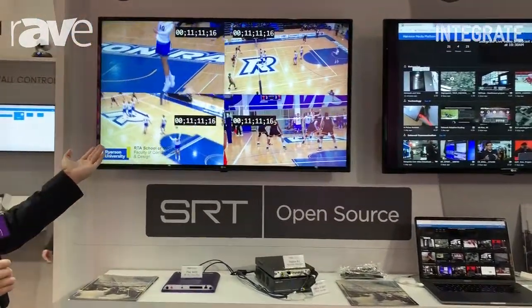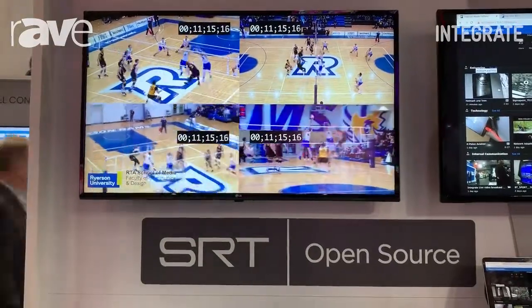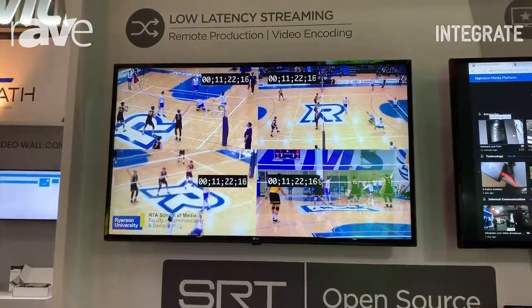On the left, you will see the screen where we are doing our remote production solution. As you can see, the four screens — the frames are synced together to enable our broadcasting company to do remote production.